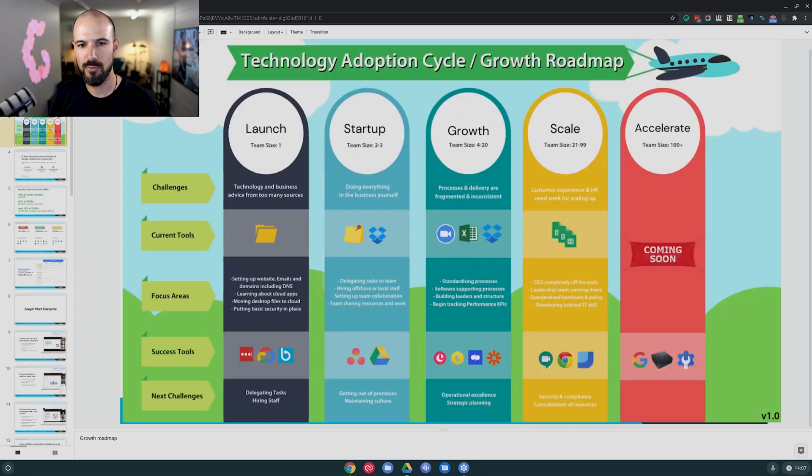This is our growth roadmap — the journey of technology adoption that businesses go along as they grow and scale. Right from the launch phase, where you're a solo operator, into startup and then into growth, where you really start to ask whether you're a lifestyle business before turning into more of a performance-style business.